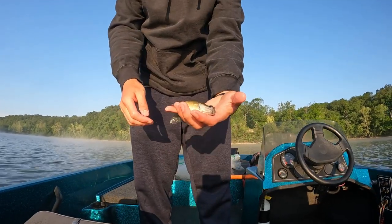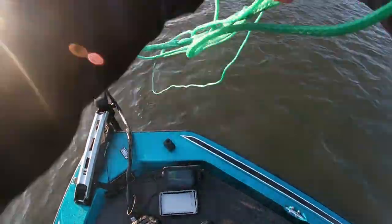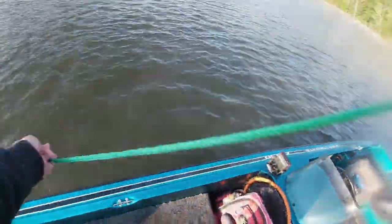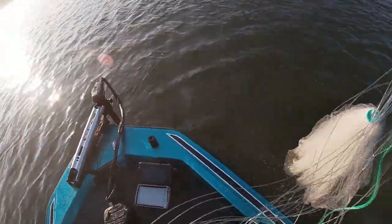There's what we're looking for right there — just some little bluegill like that, right around under five inches or so. That one's a good drop. Should have something in this net. Alright, got a couple more out of that throw right there.